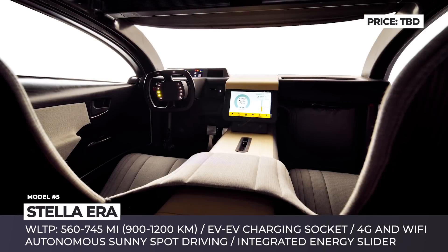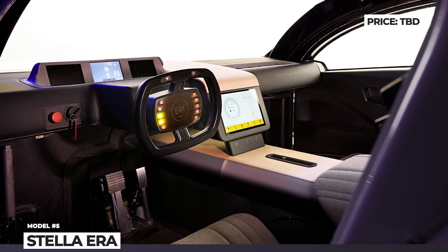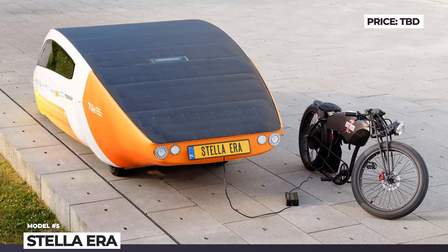Besides that, the car features a built-in autonomous system that reparks the car to sunny spots in the parking lot. In addition, the Stella Era controls the amount of energy it can share with others, so you'll always be able to drive home when needed.